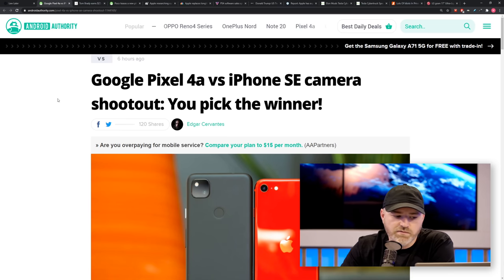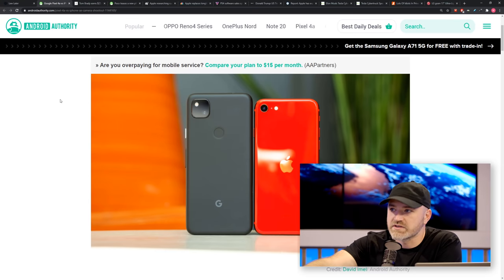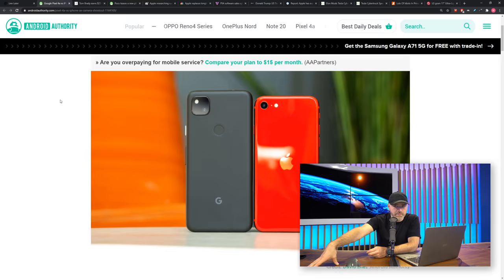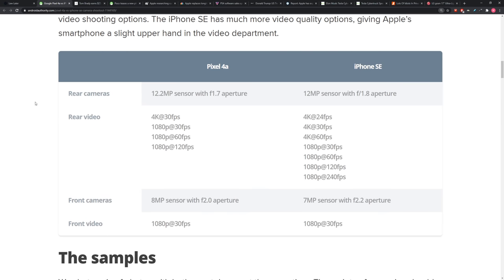We have a great article from Android Authority looking at the Pixel 4a versus the iPhone SE camera. With these two devices, the camera is a huge component. They're both aiming to be the ultimate camera on a budget. The iPhone SE has camera software identical to more expensive flagship devices, and the Pixel has hardware and software very similar to the flagship Pixel. We're talking $399 versus $349 — they're really doing battle here.